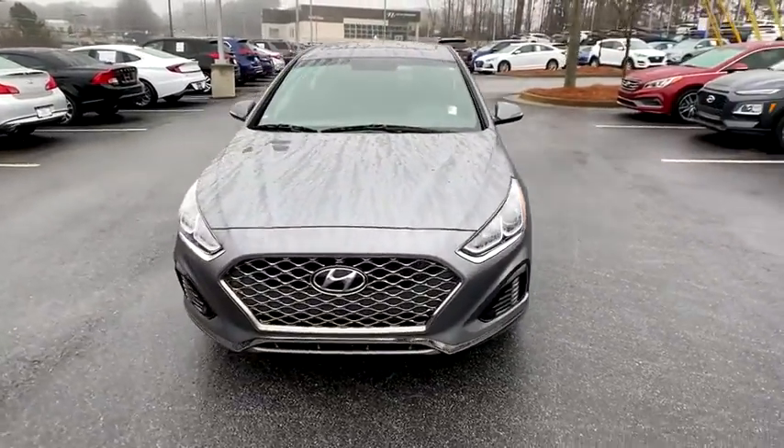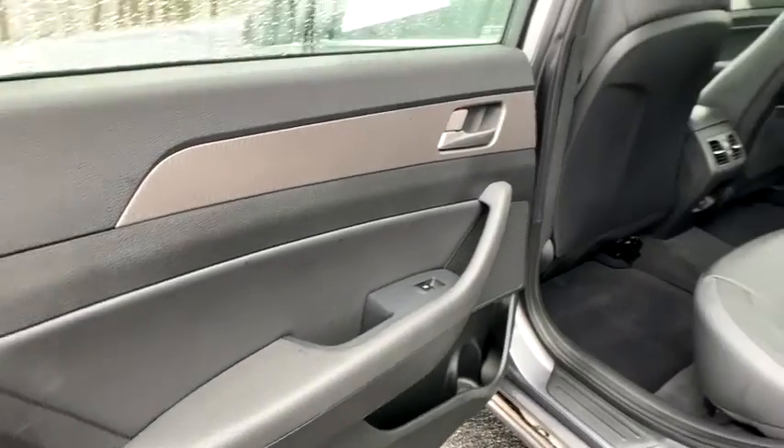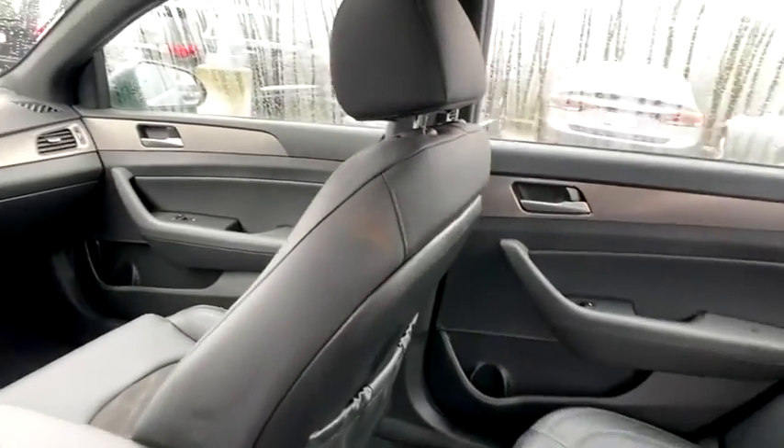Here are some of this vehicle's great options: traction control, dual airbags, leather-wrapped steering wheel, alloy wheels, power steering, four-wheel disc brakes, rear window defroster, power windows, electronic stability control, heated steering wheel.